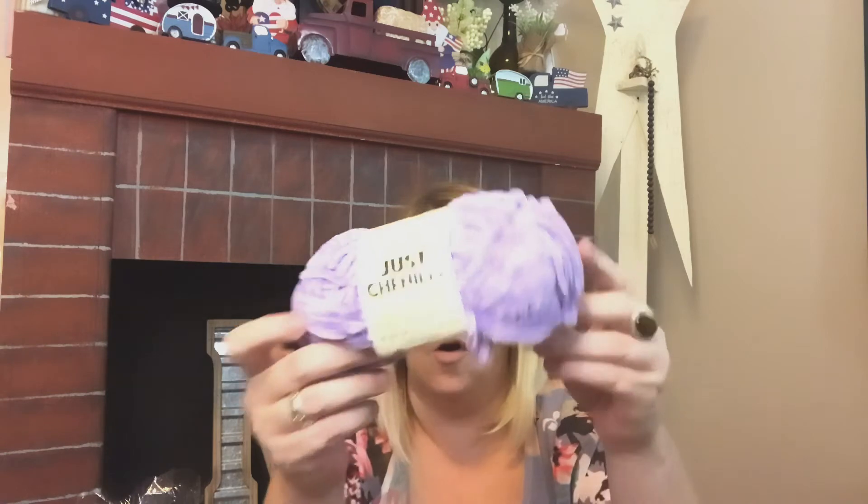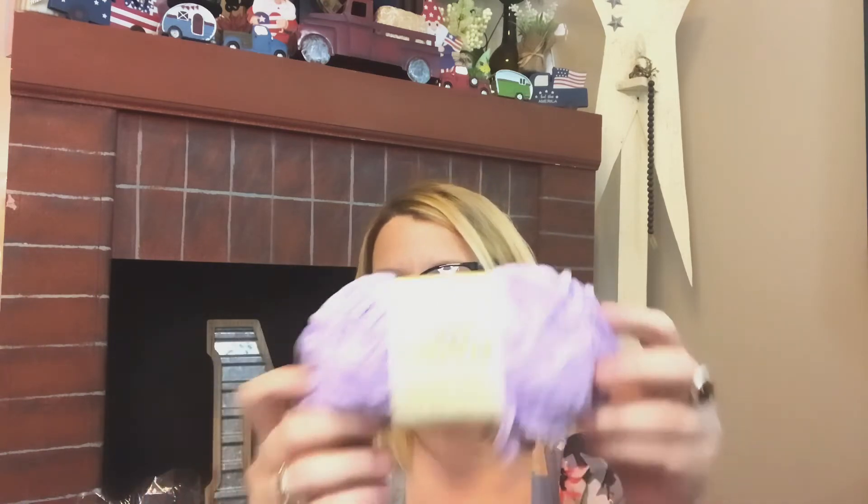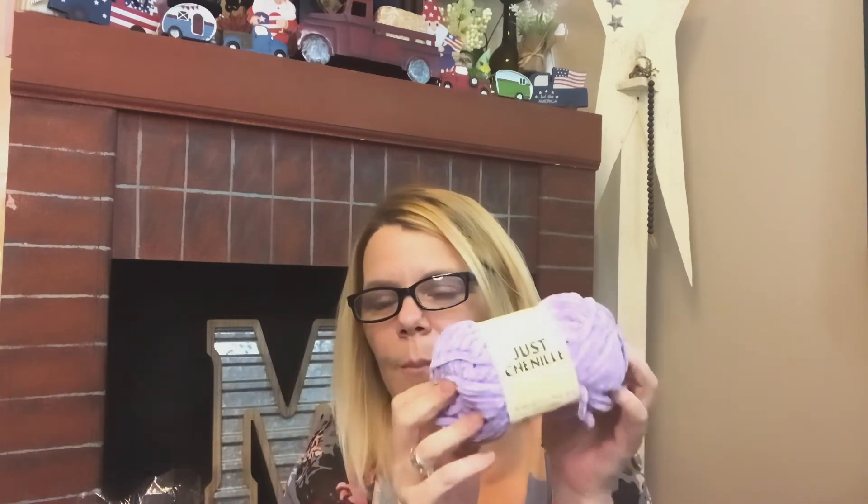It is the Premier Just Chanel yarn in this violet color — I thought that would make beautiful gnome beards, or who knows. It is so stinking soft, and that's why I grabbed that.